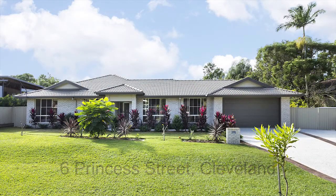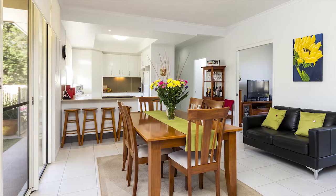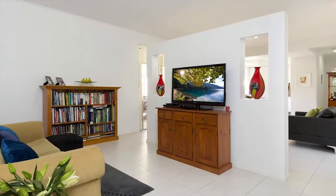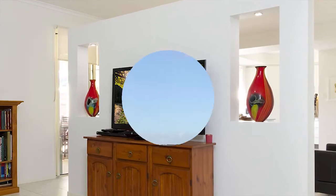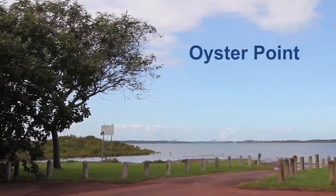Situated in a quiet location, this individually designed, quality built home is less than two years old. The home's relaxed ambience, size and finish is accompanied by quality fixtures and fittings, which ensures astute buyers the rare opportunity to purchase at the sought-after Oyster Point location.